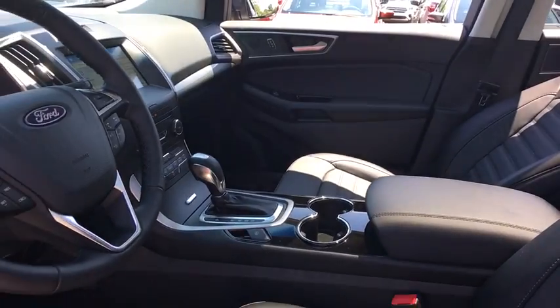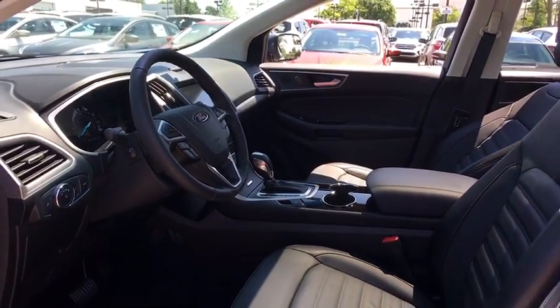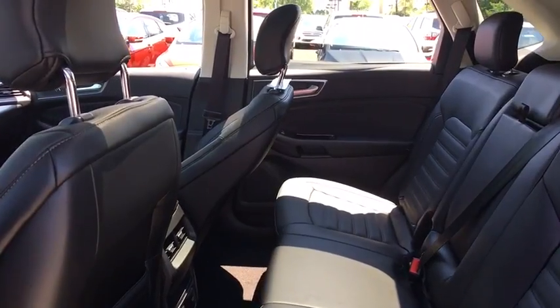Center armrest, power windows, compass, electronic stability control, rear window defroster, CD player, trip computer, brake assist, panic alarm, overhead console, tachometer, remote keyless entry.